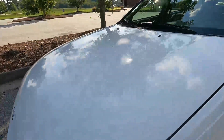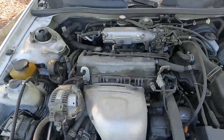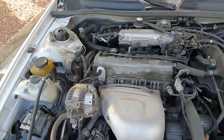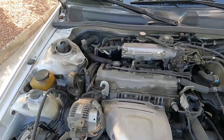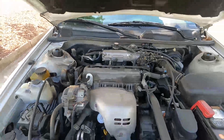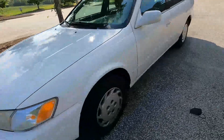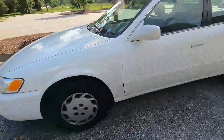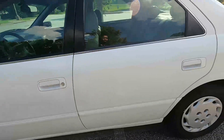For the engine option, you get a 2.2 four-cylinder engine producing 133 horsepower along with 147 pound-feet of torque. For gas mileage, you get 23 miles per gallon in the city and 30 miles per gallon on the highway, if you're driving it like you have some sense.